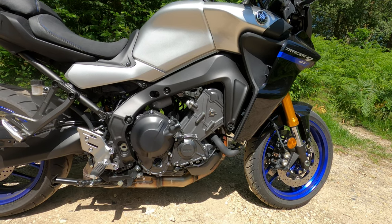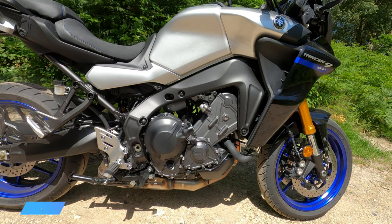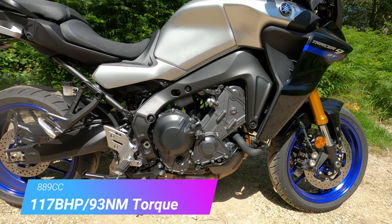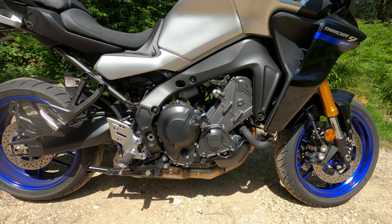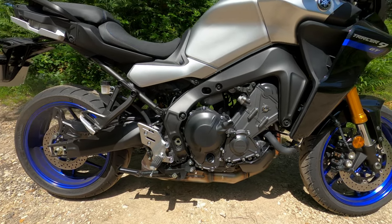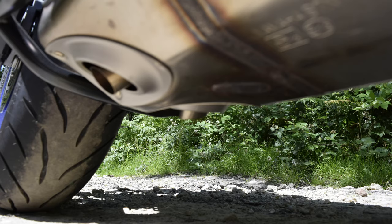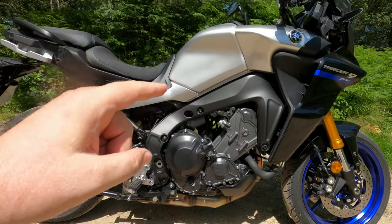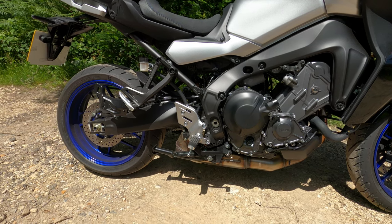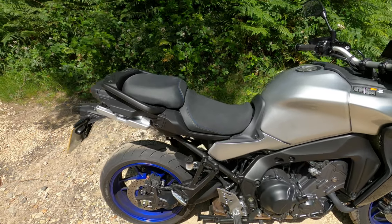Engine wise, it probably needs no introduction, although it has been updated for this model year. This is the CP3 cross-plane triple by Yamaha: three cylinders, 12 valves, and an absolute ripper of an engine. It is Euro 5 compliant for this year, and you've got a very nice twin-tailed exhaust. With the new air intakes and that exhaust, it is an absolute ripper — stick around for the full ride.